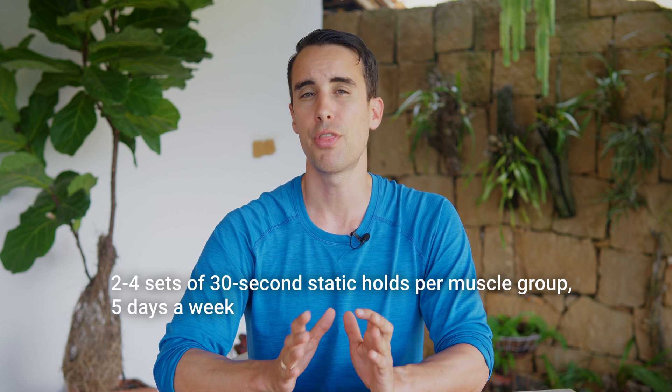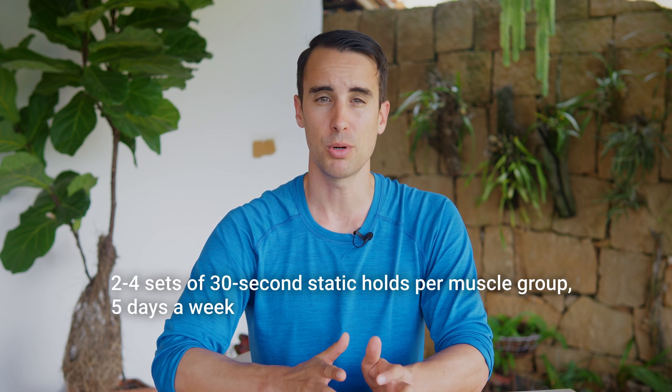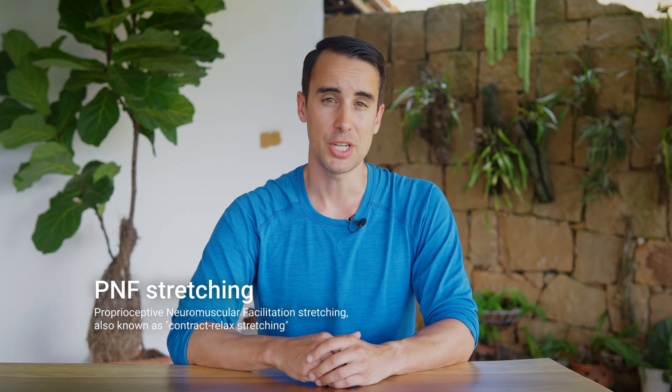To put this into perspective, aim to perform two to four sets of 30-second static holds per muscle group, five days a week. If you find it challenging to commit to this frequency, you can modify the protocol by holding each stretch for longer, such as 60 seconds, and reducing the frequency to every other day. The key is to find a balance that works for you, while still prioritizing consistency over duration and intensity.